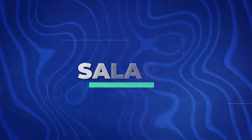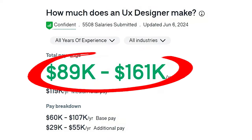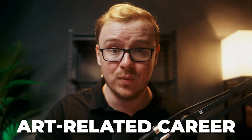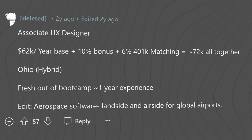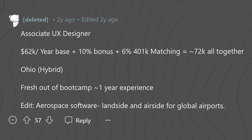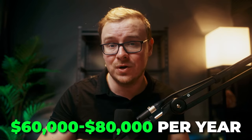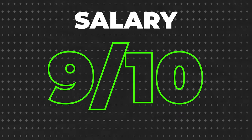UX designers make about $89,000 to $161,000 a year — ridiculously good for an art-related career. When you first start out you'll likely make a little less; one person reported about $62,000 per year base, which was two years ago, so somewhere around $60,000 to $80,000 when starting off is realistic. The salary is really good, especially for an art-related career. I'm giving this a 9 out of 10.